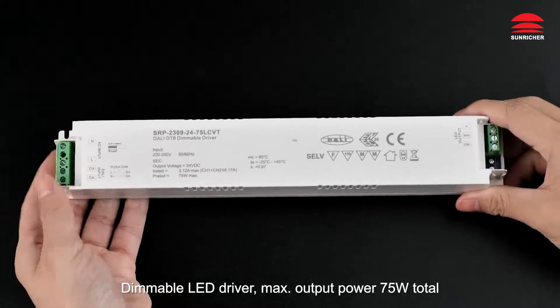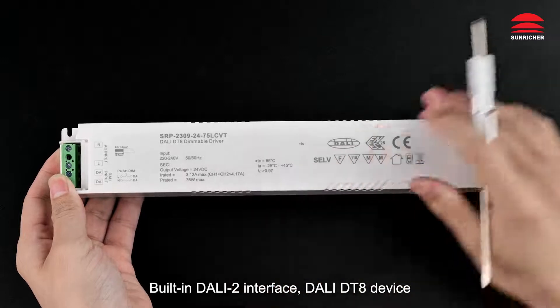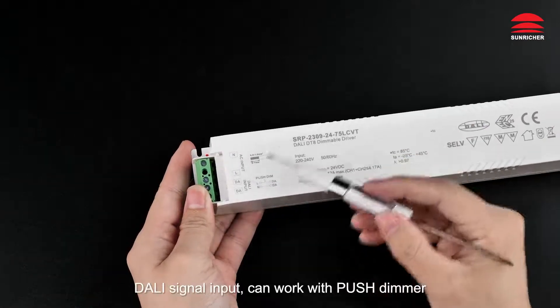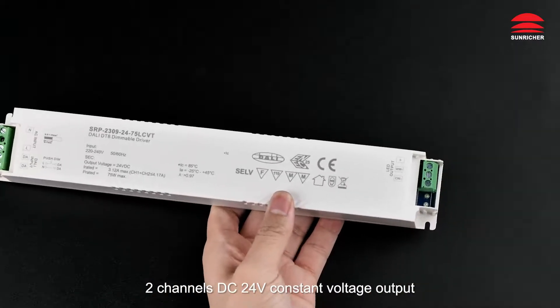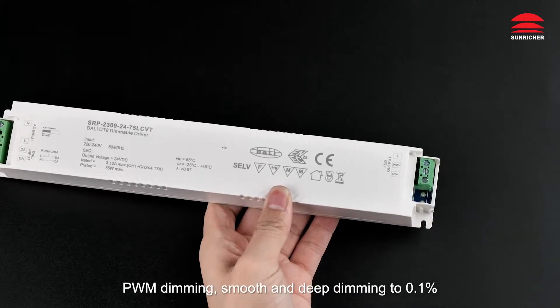Dimmable LED driver, max output power 75 watts total. Built-in DALI 2 interface, DALI DT8 device. AC power input. DALI signal input, can work with push dimmer. Two channels DC 24 voltage constant voltage output. PWM dimming, smooth and deep dimming to 0.1%.